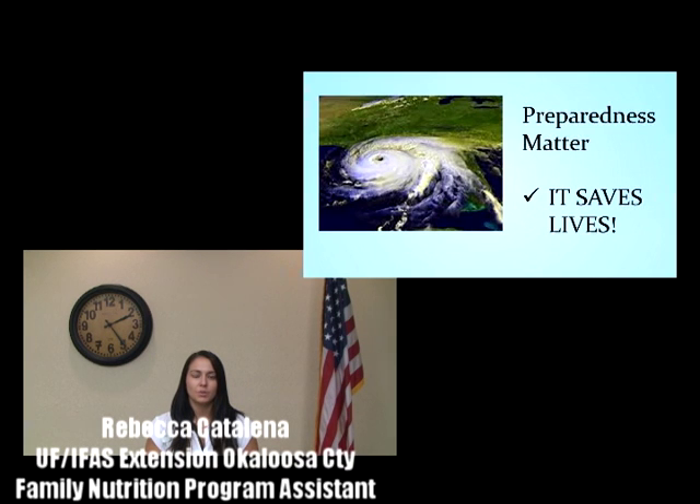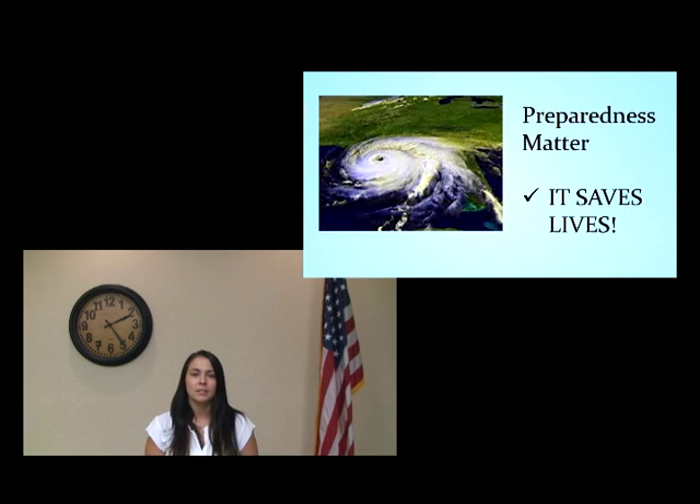Are you prepared for a storm? For many people, hurricane preparedness is not at the top of their to-do list. Most families are juggling multiple competing priorities, but the Okaloosa County Extension Office wants you to remember why preparedness matters. It saves lives.